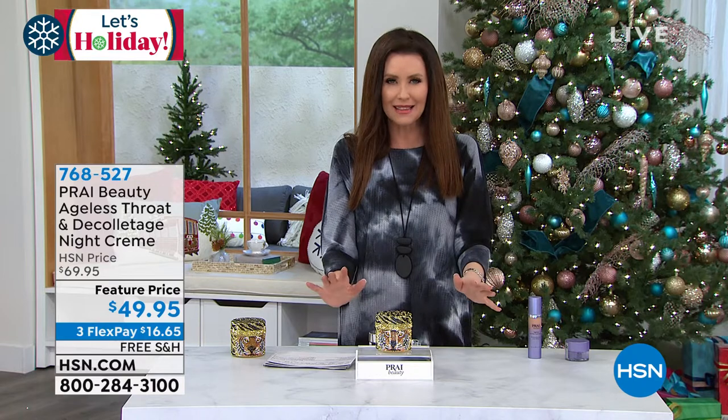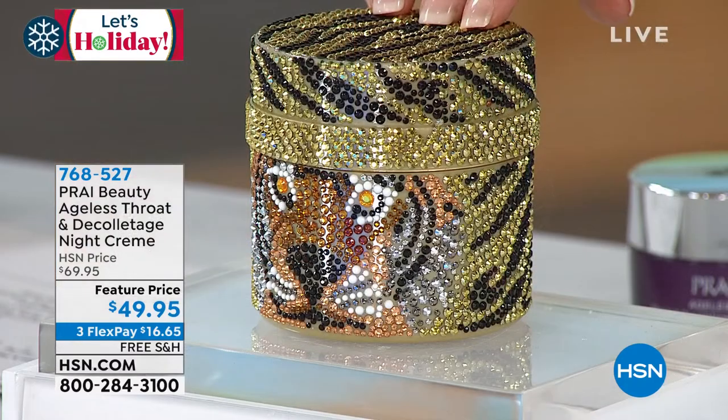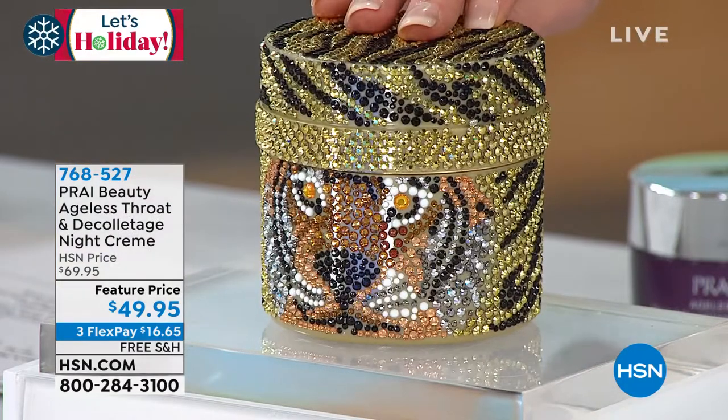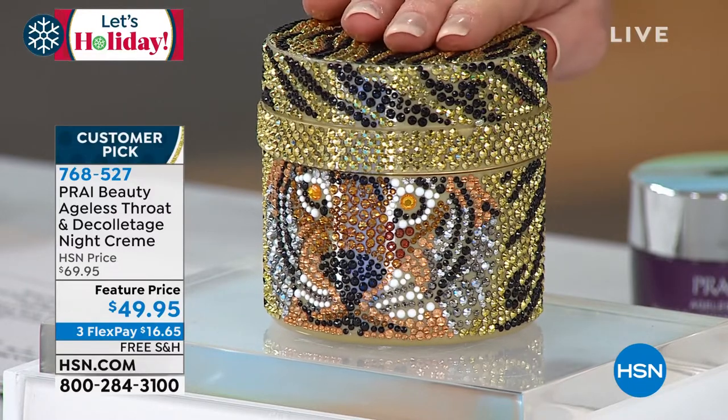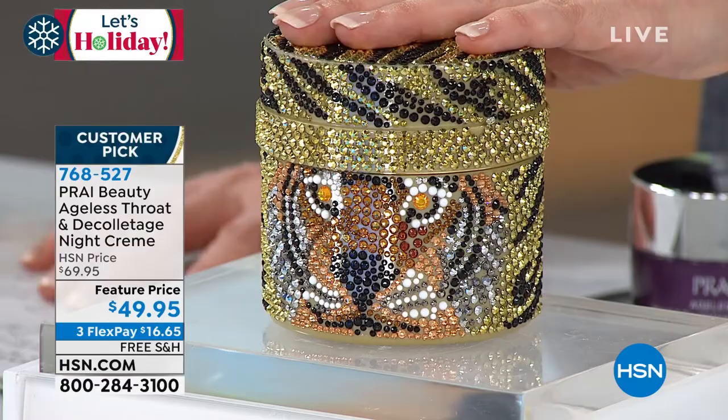It is our number one best-selling neck and décolleté cream here at HSN. Because it works. And this is the night cream — the most potent, most powerful throat and neck cream that Pry makes. This is your brand-new best friend that greets you every night.